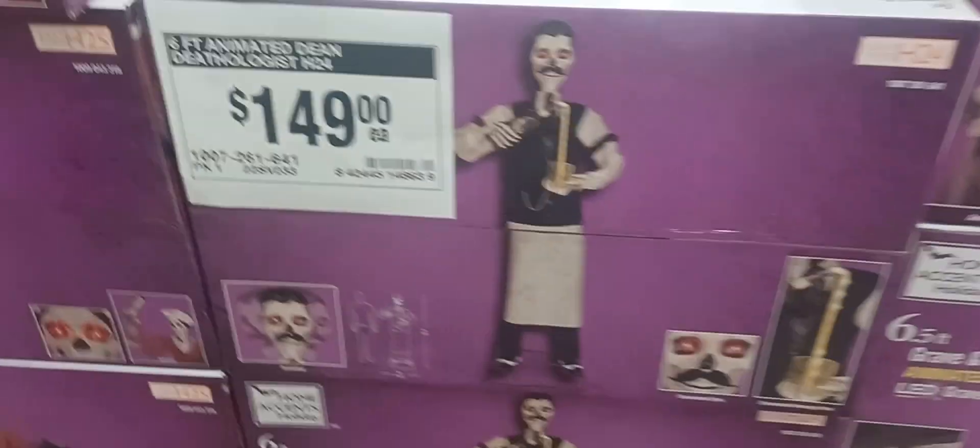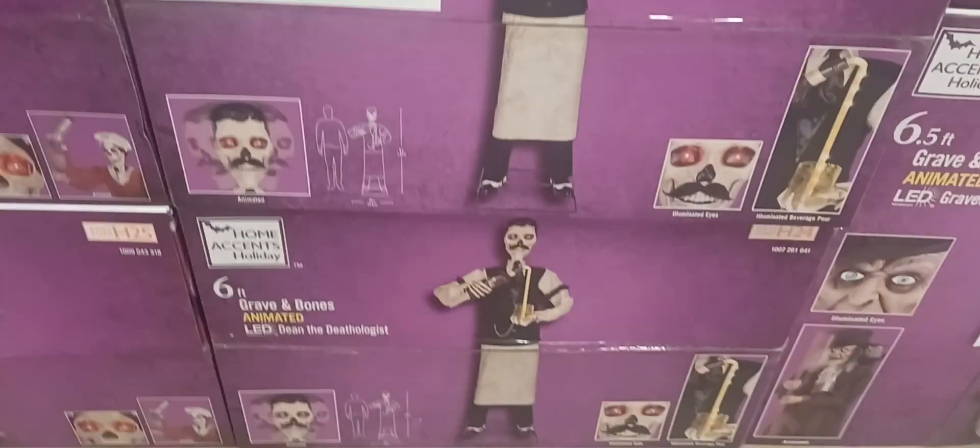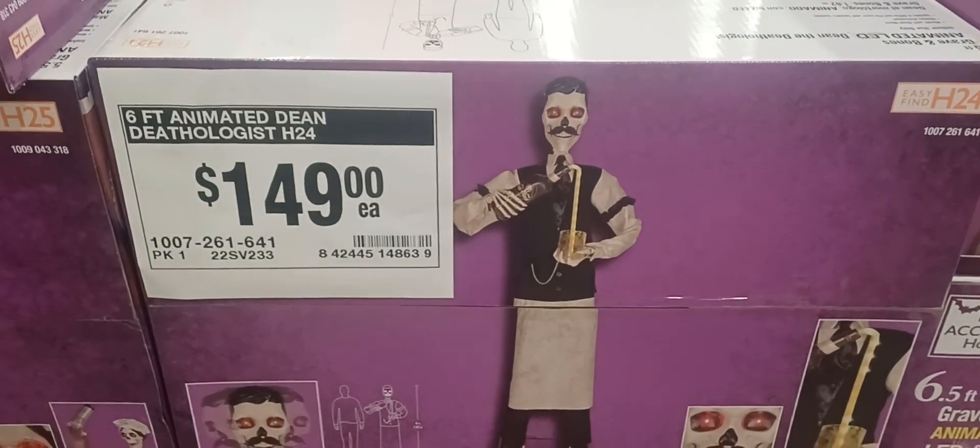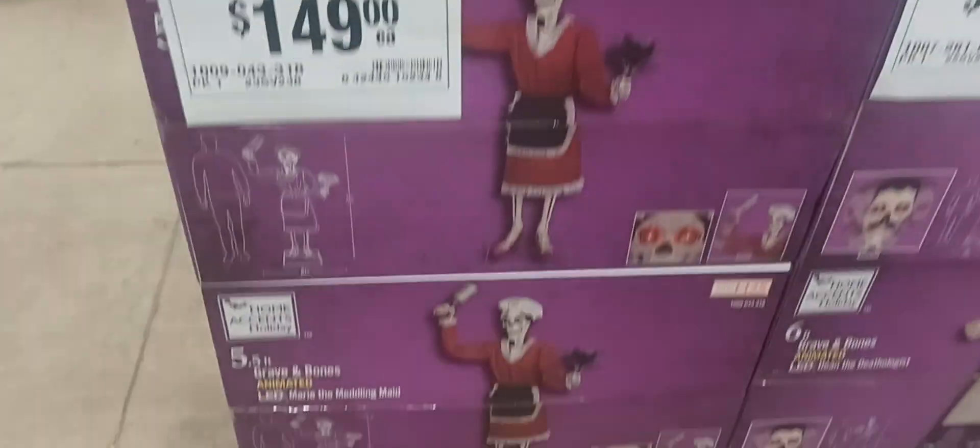2 with a 6-foot death lodgest, which is funny because I think that's a beer guy — 2 of him — and 3 animated marionette maids here, $149 each, and then...